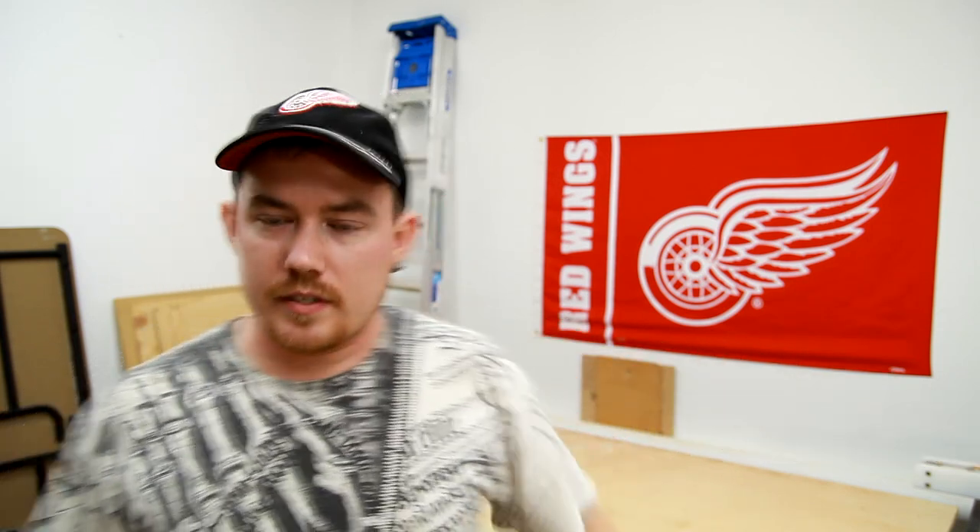Speaking of the shop, I rearranged things around just a little bit — nothing crazy — just trying to find a better workflow, and I think I've got it now. The table saw is on the back wall. I can get around both sides of the outfeed table, and where the table saw was will be a miter saw station because I did get a new miter saw.